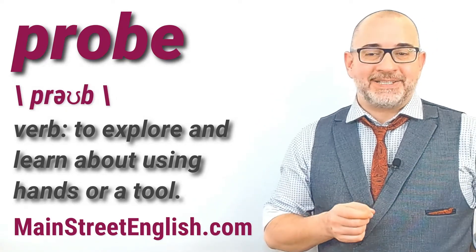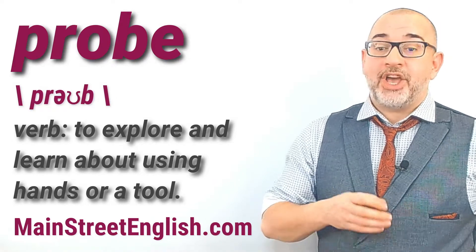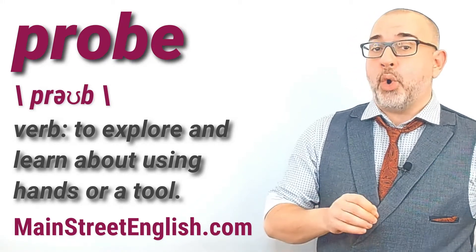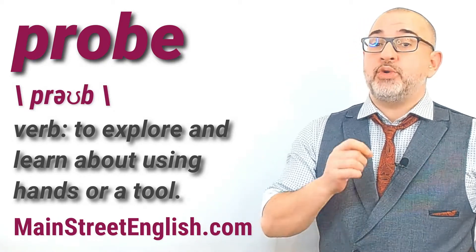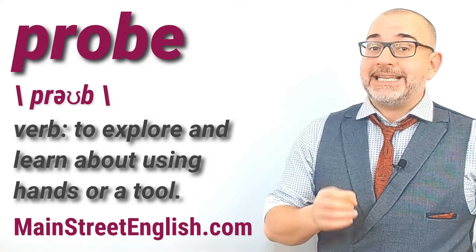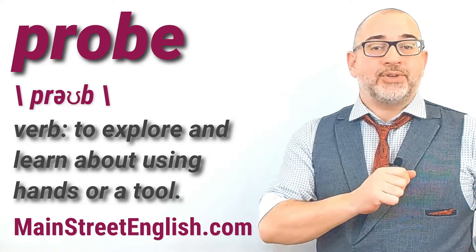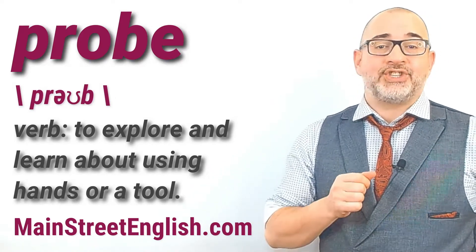Let's practice using probe in a few sentences. The doctor probed the wound with his finger. Searchers probed the mud with long poles. The new camera is designed to probe the interiors of blood vessels, giving a detailed view that doctors have never had before. Look for opportunities to use the verb probe in your everyday English usage.